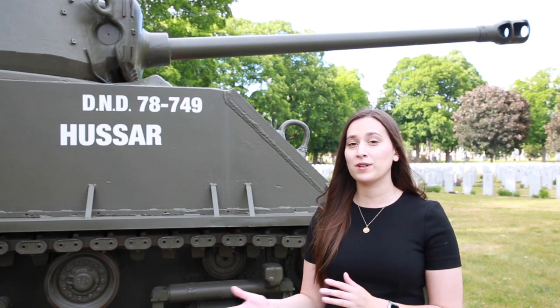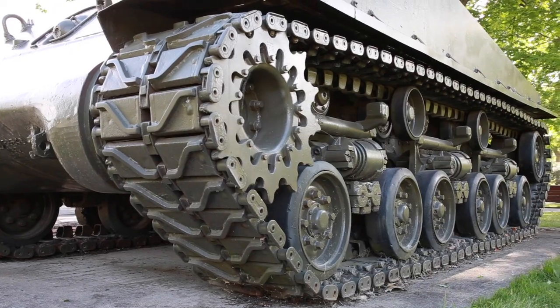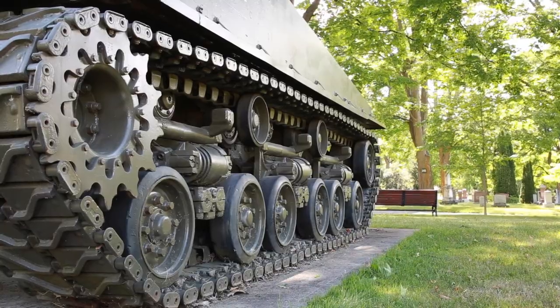While this is still a Sherman tank, it's actually a later version. The only physical difference you can see from the outside is that this has a tread three inches wider. It was given the name Hussar after the 8th Canadian Hussars, the longest serving tank regiment in the Canadian Army.